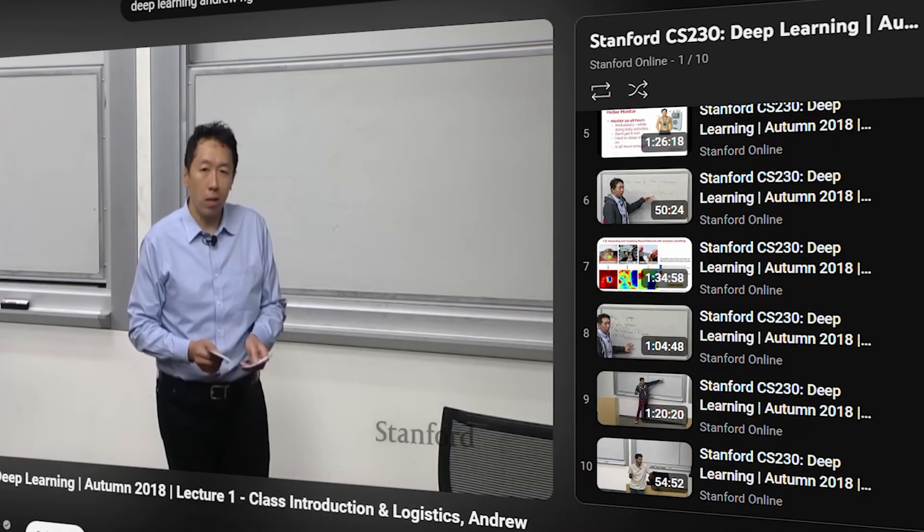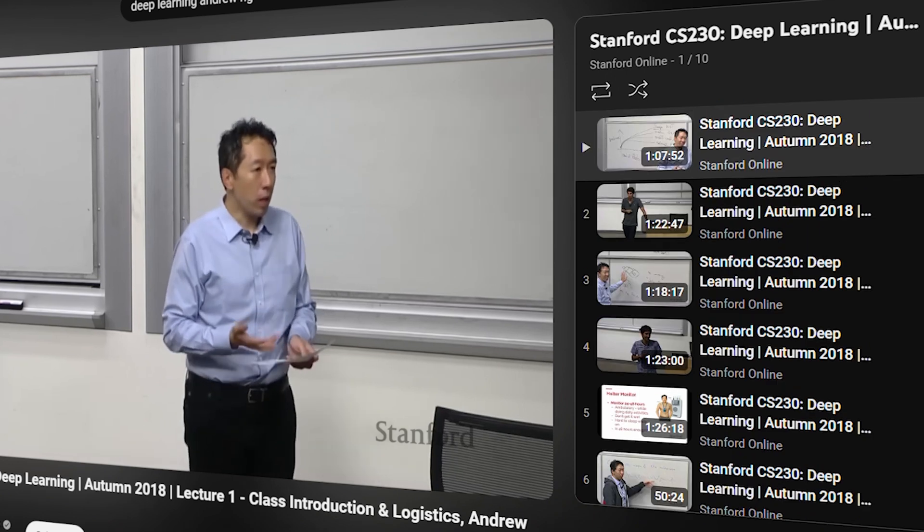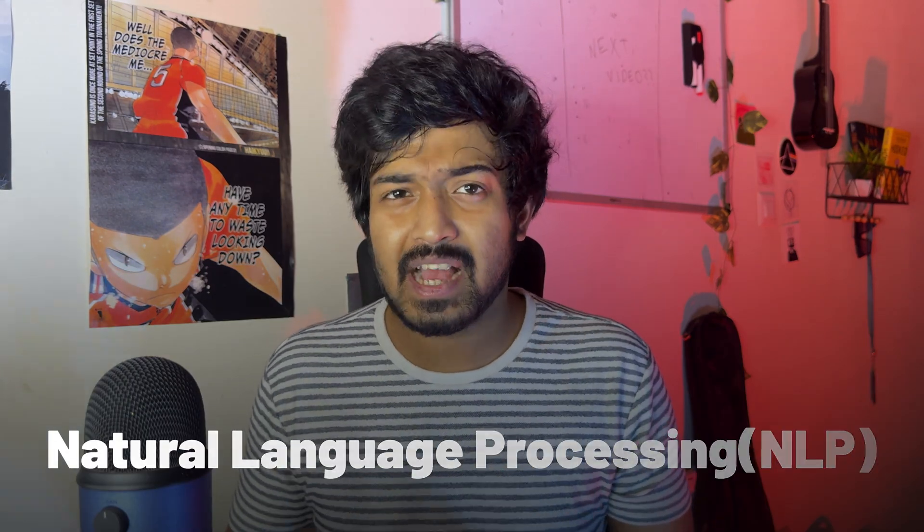After you've done that course, go check out the Deep Learning Specialization by Andrew NG. All of these are available on Coursera — I'll put the links in the description. Through this course, you'll also get familiar with natural language processing, or NLP, especially if you're dealing with text-based applications.